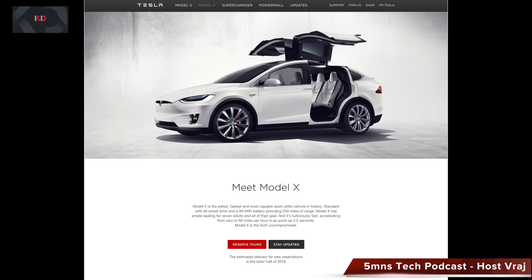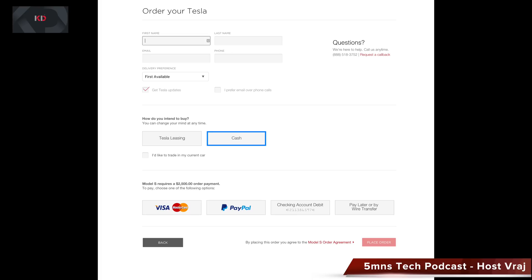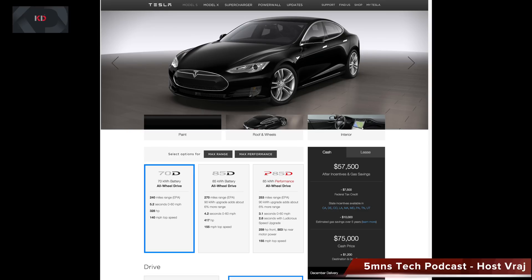Right now there is a six-month wait. An estimated delivery for new reservations made as of October 3rd is the latter half of 2016. Ordering will be very similar to the Model S, using Tesla's amazing design studio online — you can choose the paint, wheels, interior colors, speed package, and many other goodies. The Model X does require a $5,000 deposit, where the Model S required only a $2,500 deposit. But if you're really going to invest that much, it's definitely worth it.